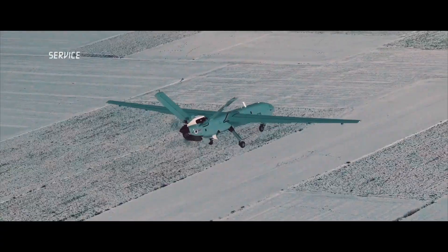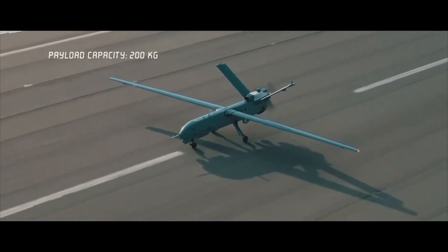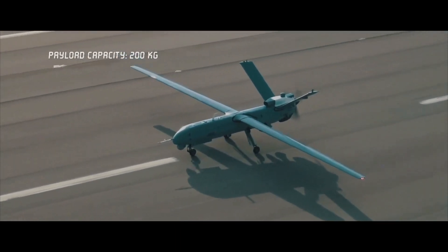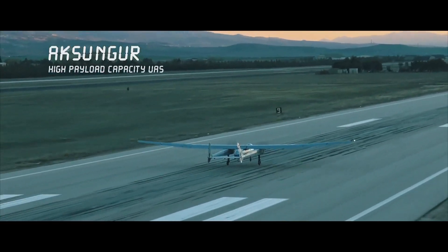Turkey's first operational drones came in 1995 when Turkey purchased the General Atomics Gnat 750 as a reconnaissance drone, which have since been decommissioned. Turkey was the only operator of the Gnat 750 outside of the United States.